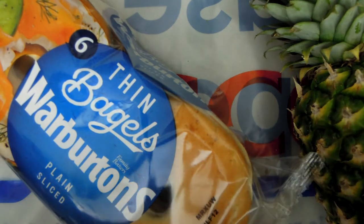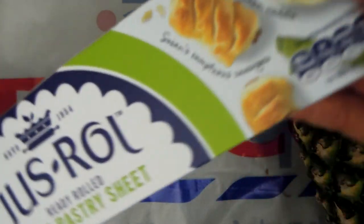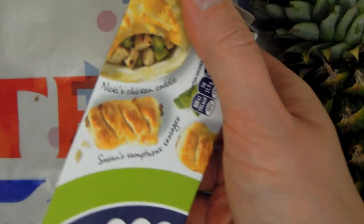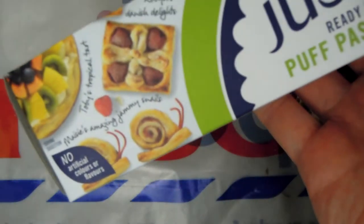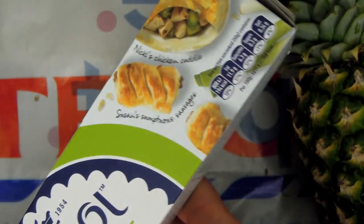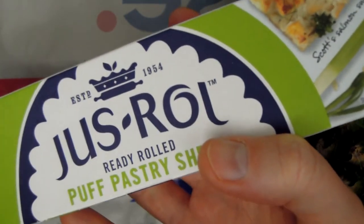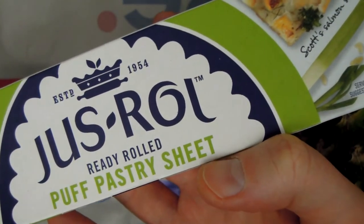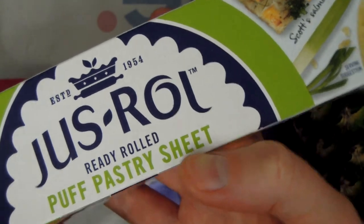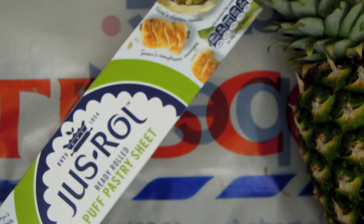Another thing I'm glad my Tesco is stocking is this pastry. I should have made my own pastry, but this is really useful — you can actually make your own snacks and delicious foods using it. This is just a roll pastry, but they also have a selection of different types, like phyllo, short crust, and all sorts of pastries.